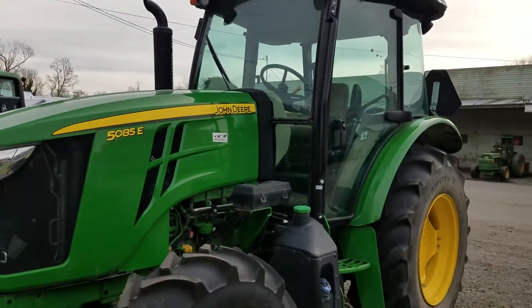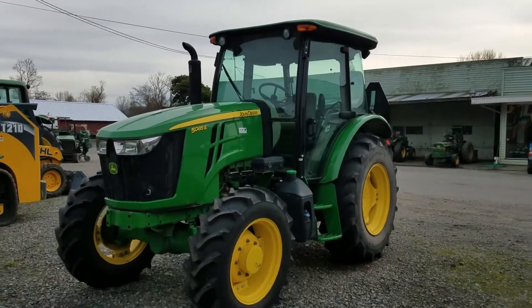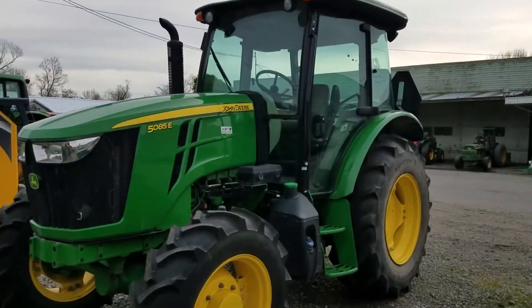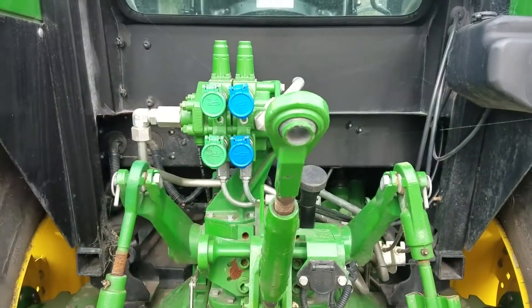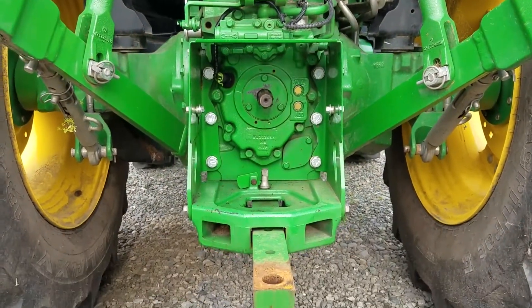This 5085E is a 2015 entry-tier utility tractor with a mere 298 hours of engine use. Its 85-horsepower final tier 4 compliant engine provides 70 usable horsepower, or PTO, for any Category 2 implements.